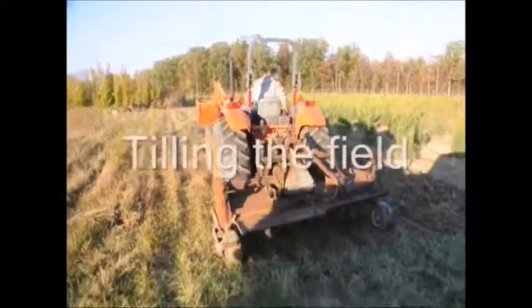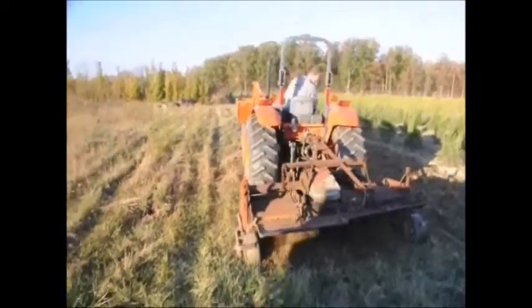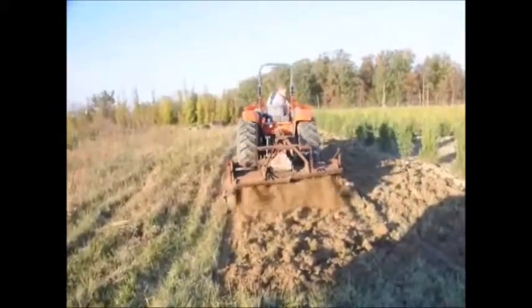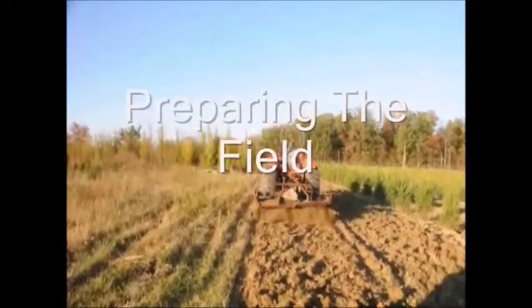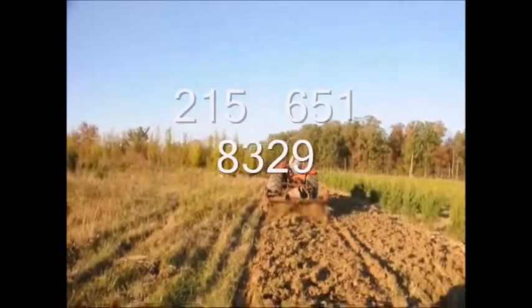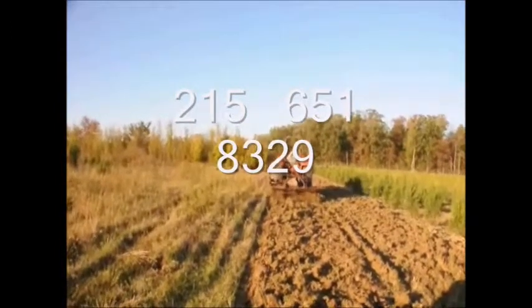When we plant river birch we tend to plant a lot of them. We need to work the field so that when we do plant, they plant very well. We usually use a rototiller or plow depending on the circumstances. If you need any help planting river birches, give us a call — you can rent some of our equipment. Our number is 215-651-8329.